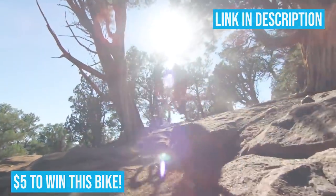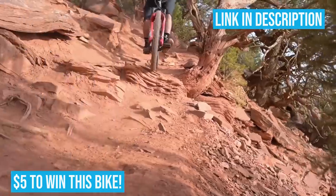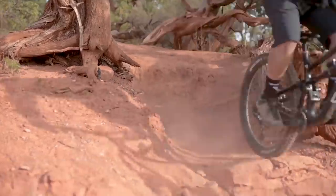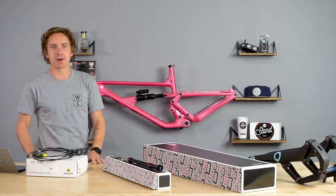After the auction ends around December 3rd, Revel is going to be selling pink Rail frames, and we have one as well for sale. $200 from each frame sold is going to be going to Love Your Brain as well. So keep an eye out — five bucks gets you a chance to win a pink bike and support Love Your Brain.